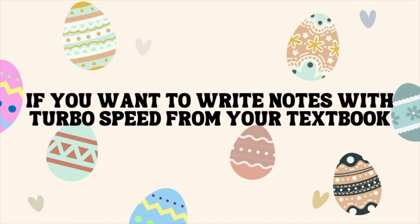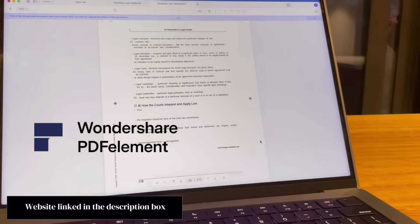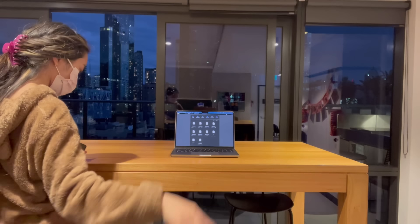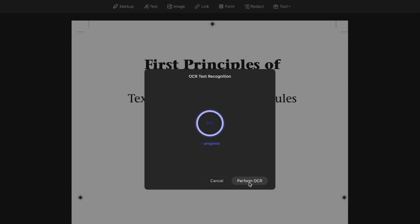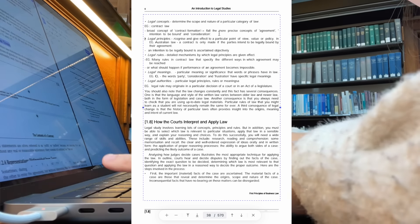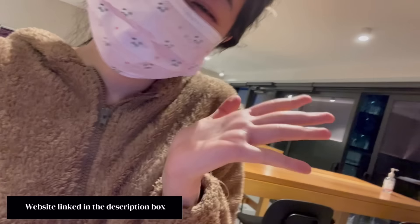Next, if you want to write notes with turbo speed from your textbook. This app is called PDF Element and it has many features but I'll focus on one today. Take a picture of the pages you want to do notes on in your textbook, import that image into PDF Element on your laptop, change it to PDF format, then click OCR text recognition. Now you can edit the text directly in your textbook and it will match the font. I use it a lot when studying law — you can summarize chunks of text into short points or copy and paste text from PDF files quickly into your notes.